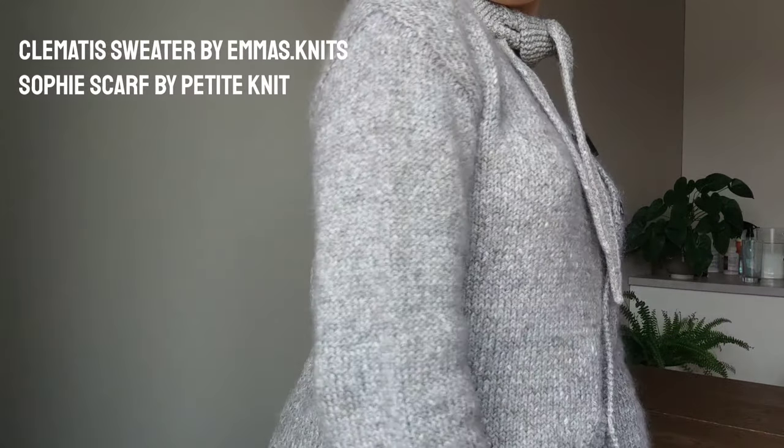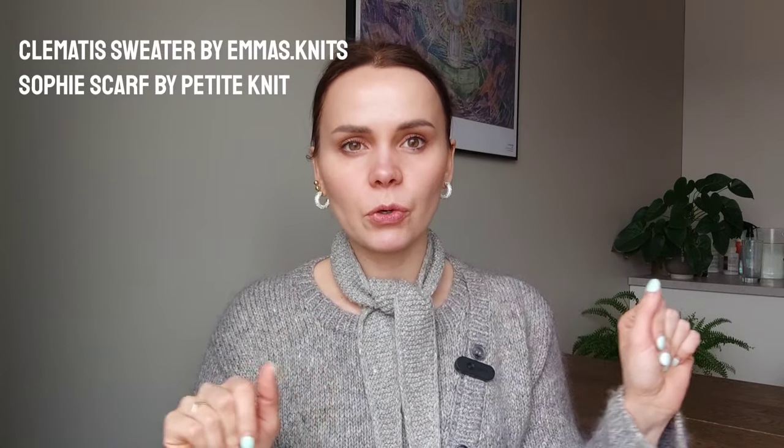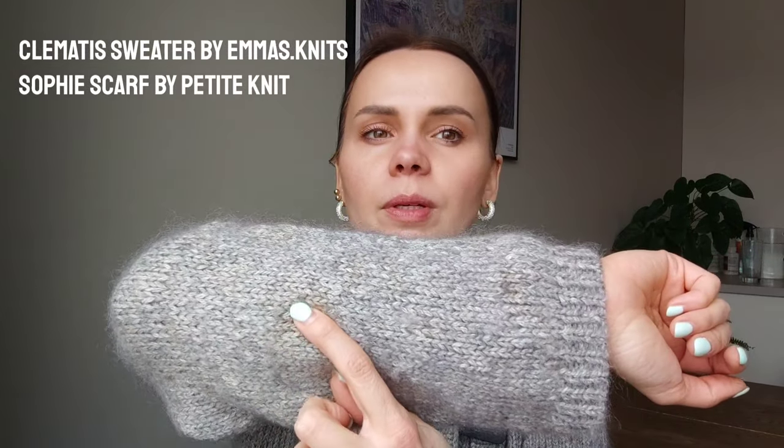Today I have my Clematis sweater by Emma Knits, or Emma Mayer. I knitted this sweater using Isager Echo Baby in the color E4S. I also held a mohair strand with it from the Danish brand Ladybugs Yarn — it's a hand-dyed mohair, like a tonal gray mohair but with some speckles of brown here and there.